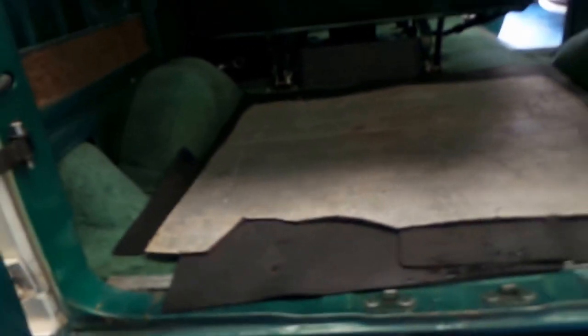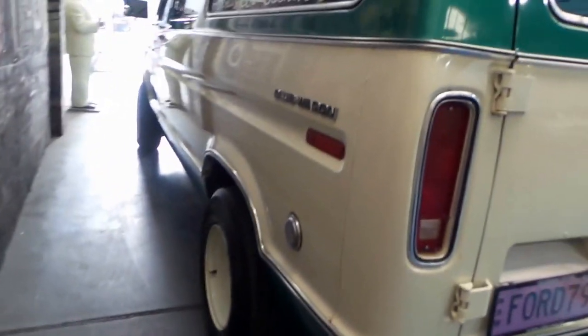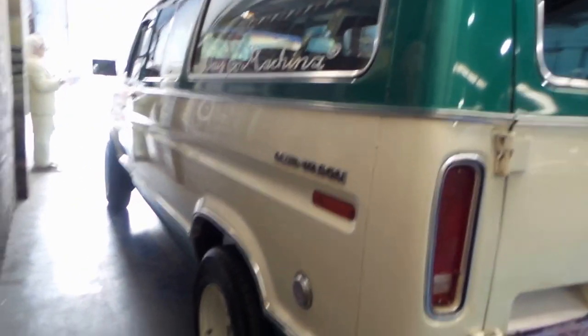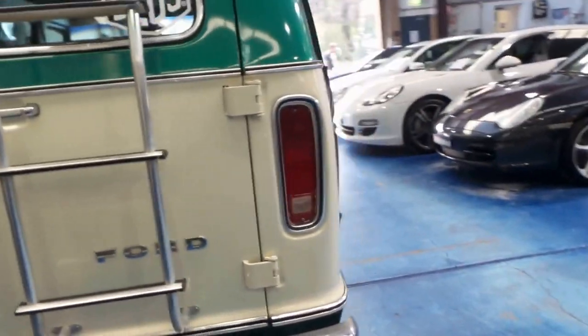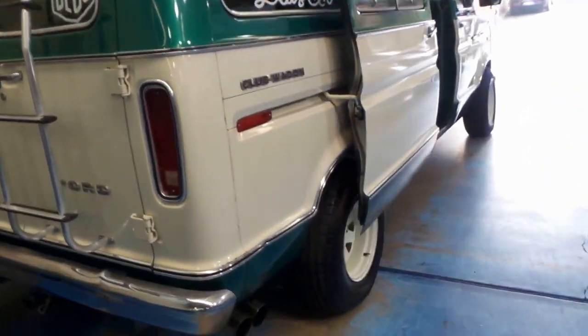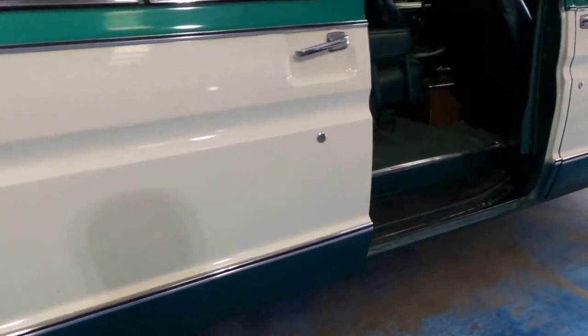It was recently advertised on car sales for $60,000 unrestored. We're offering it under $40,000 unrestored. The price will go up as we spend money on it. We've actually just reconditioned the motor for $3,000. There is some paintwork that could be attended to, or you could just buy it as it is and have this very cool Econoline van.